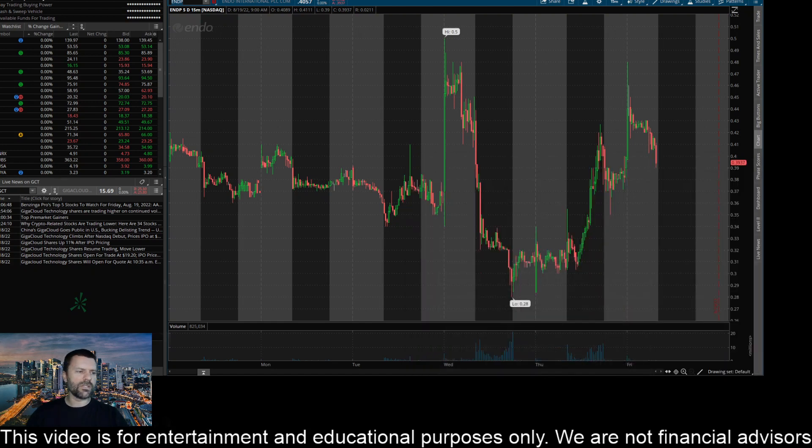Hey everyone, this is James with WSTrades.com. I want to provide an update here on ticker ENDP, or Indo International.